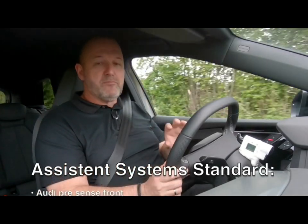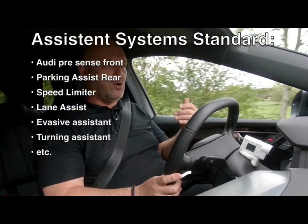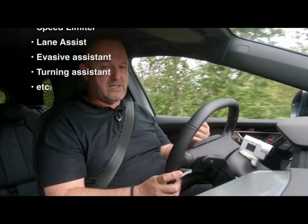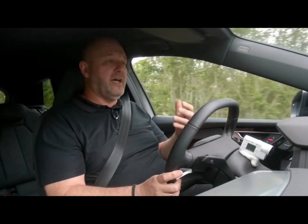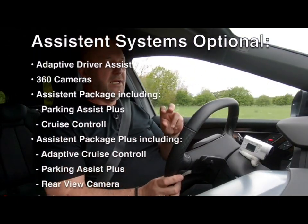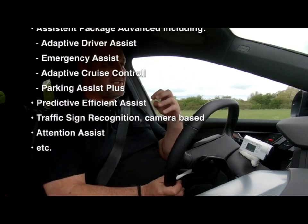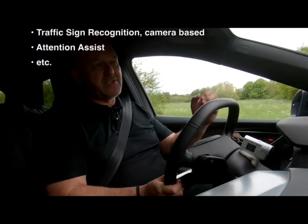The most important driver assist and safety systems are always on board as standard — for instance, lane assist and all emergency braking systems. But of course this is an Audi, so you can have a lot more. Most of it is packed in quite nice packages, and you will definitely find what you're looking for to make the car as comfortable and as safe as you want.